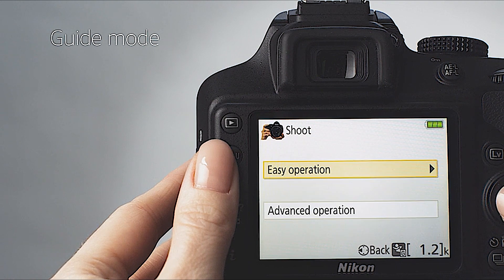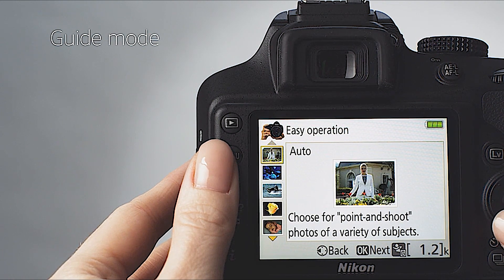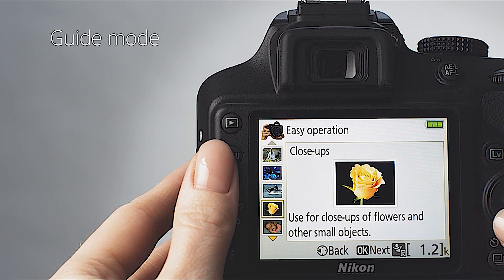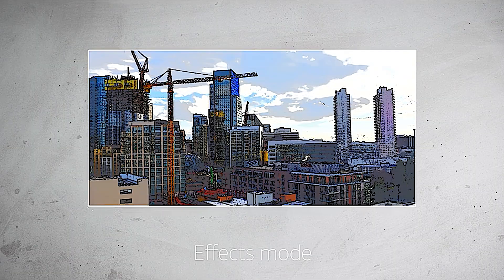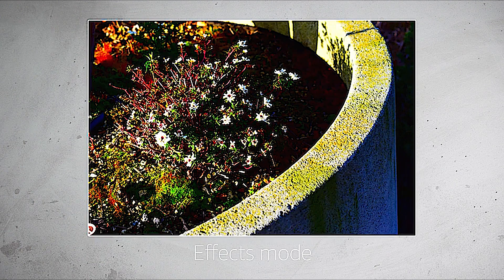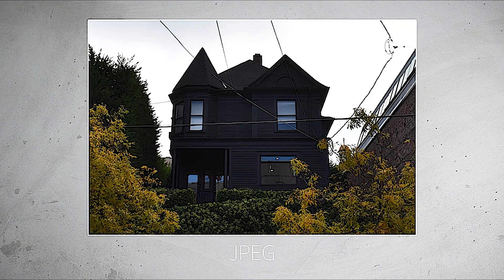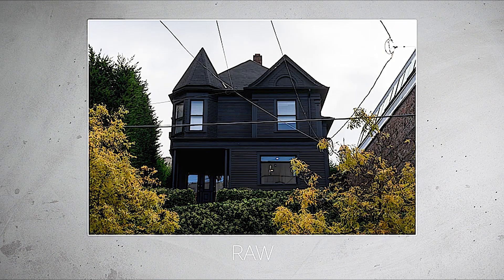If you're a beginner, select Guide Mode. This will show you the best settings to use for your shot, which allows you to learn without getting into technical details. Effects Mode allows you to apply 10 different filters to stills and video. To get the most out of the D3400's 24-megapixel sensor, we'd recommend shooting in RAW mode and adjust the images using Nikon's bundled Capture NXD software.